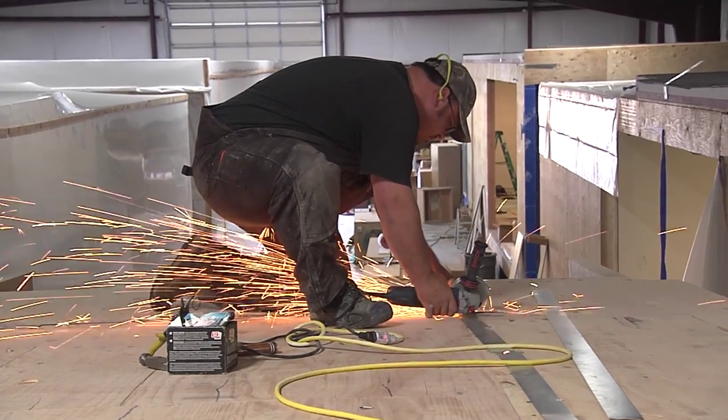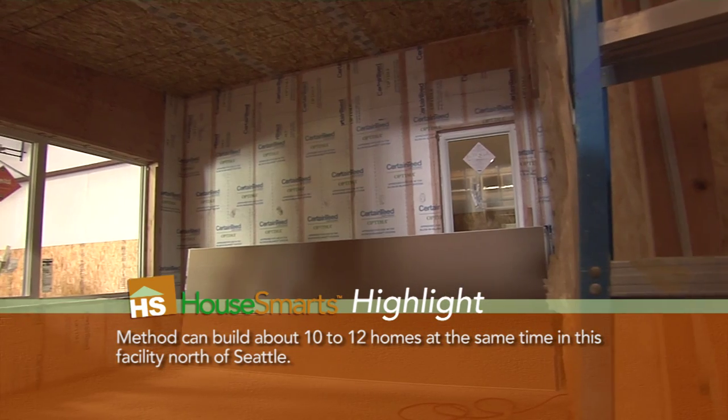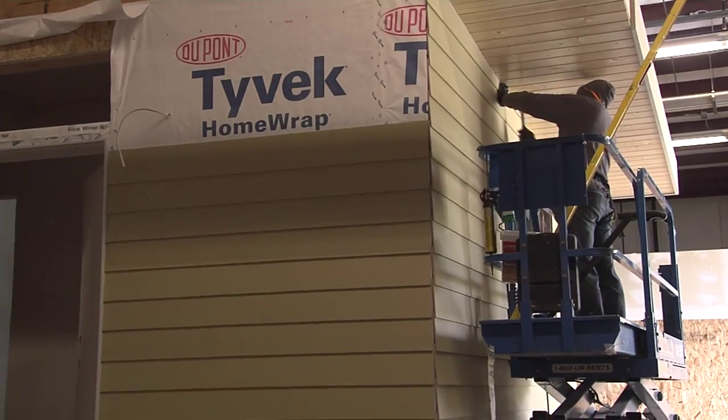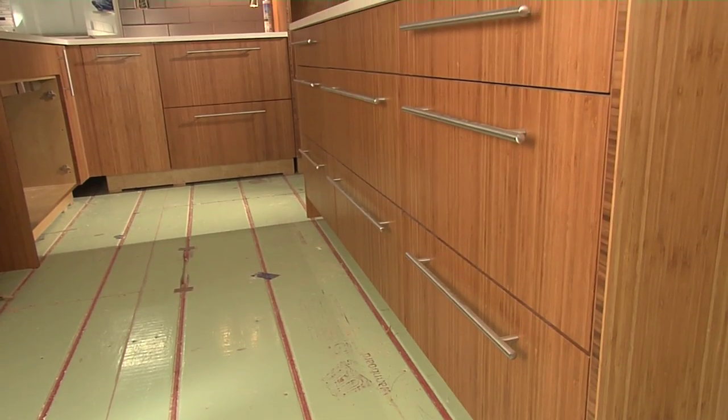Because their process is so streamlined, Method can build entire homes right here in as little as eight weeks, even down to the finer details like roofing, siding, and installing windows to painting and perfecting each and every room.